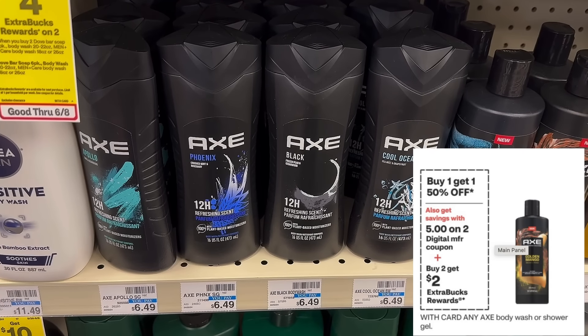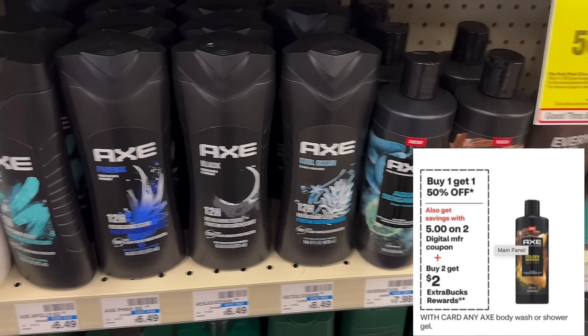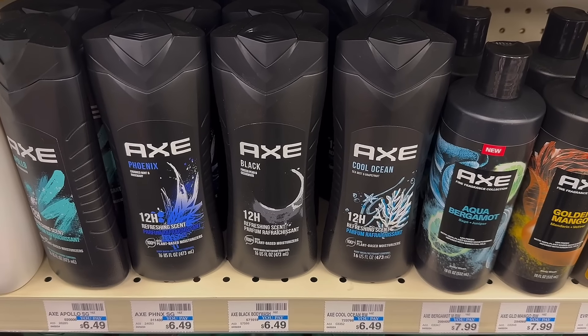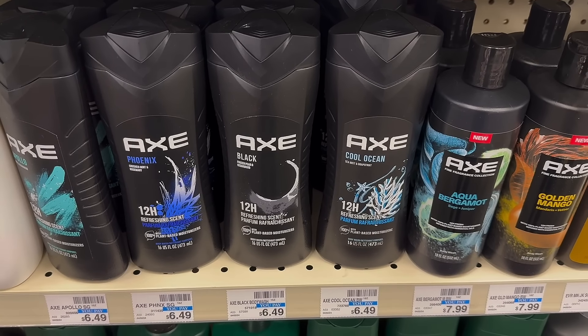Another really good deal is on Axe body washes — they're buy one get one 50% off. We have a $5 off 2 digital coupon plus buy two get a $2 extra buck. If you grab two of the 16-ounce body washes at $5.99 each, that comes to $8.98. Use that $5 off 2 Axe digital coupon and you'll pay $3.98 for both, but earn back a $2 extra buck, making the final cost $1.98 or just 99 cents each. If you're on Fetch Rewards you can also redeem your receipt for bonus points.